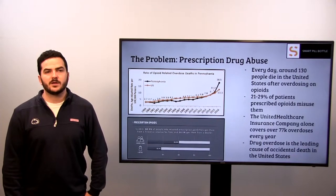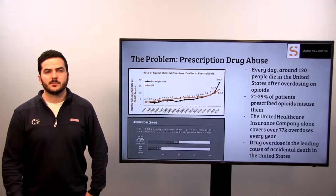The chart below indicates that 50 percent of people who misuse their prescription opioids attain them through a friend or relative for free, and 22 percent attain them from a doctor. There is no question that prescription drug abuse is a problem within the United States. To combat this dilemma, we have come up with the SmartPill Bottle.